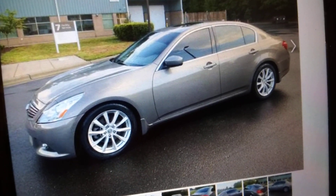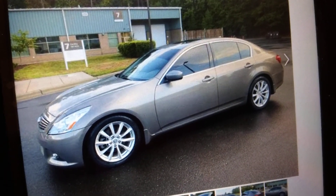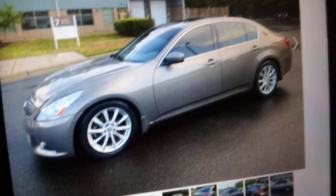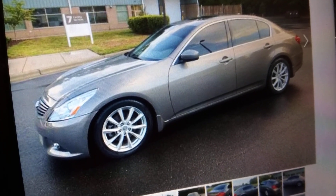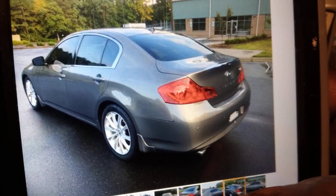First thing I'd do is black out those wheels — either get a wheel wrap or get them painted black. I love black wheels on this one. I also like the exhaust pipe setup.